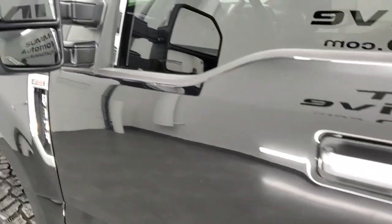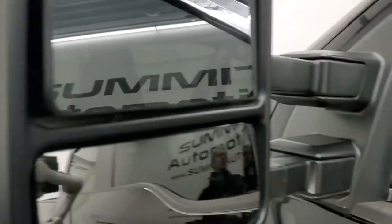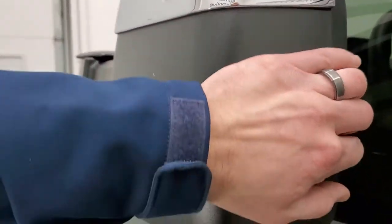You do get the telescopic tow mirrors — they are heated, they telescope out, and they also fold in.